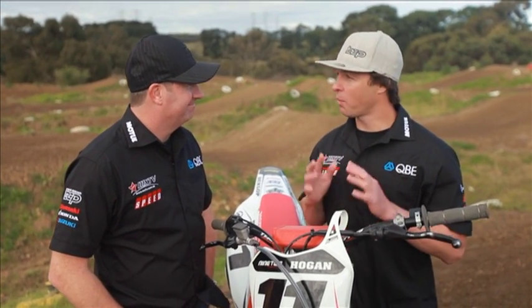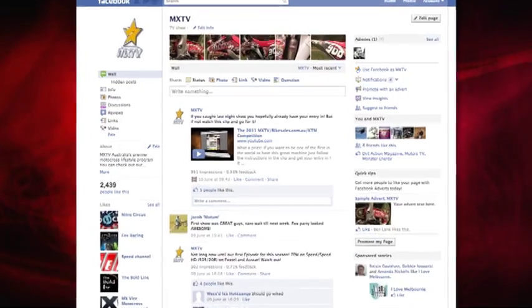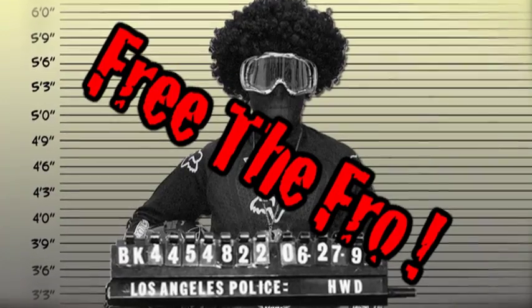The people need to know what we can do. Belly, you need to tell us — what do we have to do to get the Fro back on? What if you go to the MXTV Facebook page? There's a Free the Fro link. If we get enough likes, we'll see what we can do. You've heard it from the man himself — we need to get onto the MXTV Facebook page and click on Free the Fro. I'm certainly about to do it right now. All right, it's time for this week's bike review.